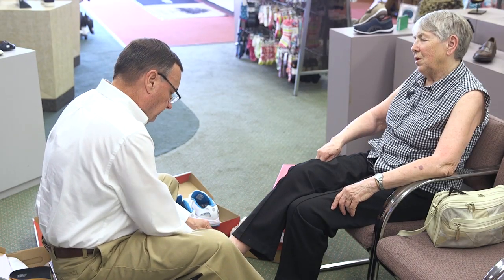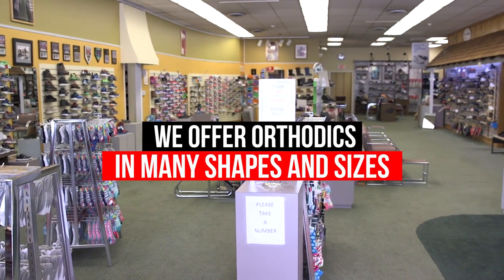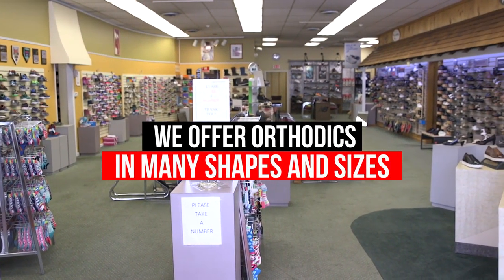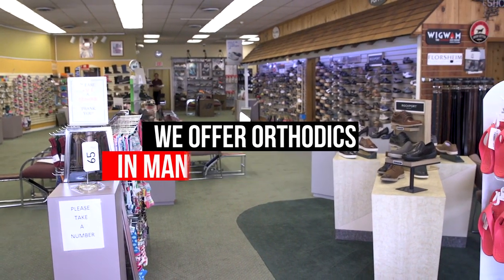We offer many shoes with footbeds that have orthotics already situated in them. However, we also offer orthotics which come in many shapes and sizes. There's firm orthotics, there's soft orthotics.